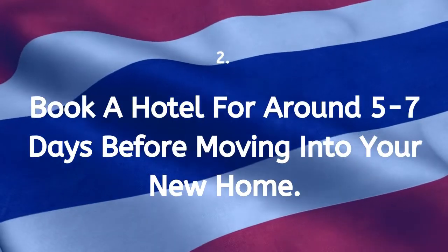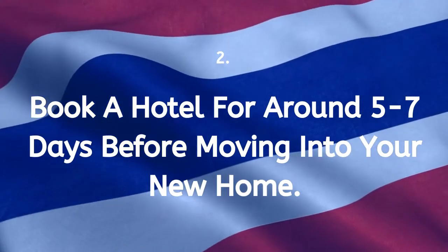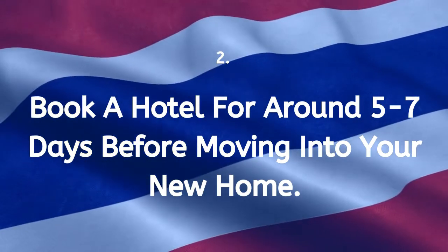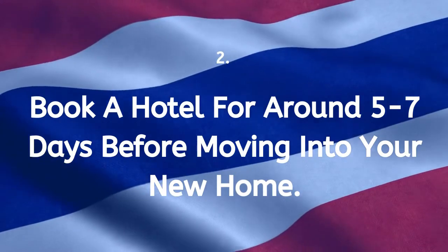Tip 2: Book a hotel for around 5 to 7 days before moving into your new home. This is because internet installation and other services may take a few days to arrange after signing the original contract.